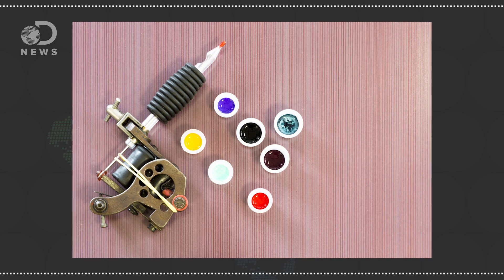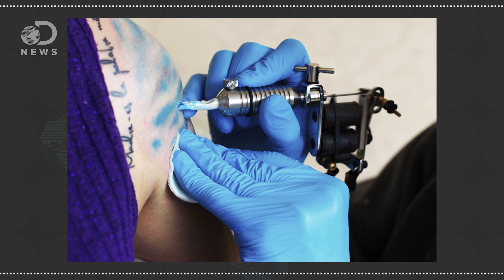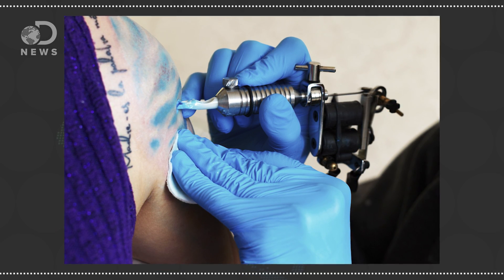Different artists will use different inks — some make their own, using either organic or synthetic compounds — but there is no standard practice. According to the FDA's own files, color additives must be approved by the FDA for use in food, drugs, and cosmetics, but no color additives have been listed for injected use. This is government-speak for: no one checks to see what is in that ink the tattoo artists are injecting into your dermis.